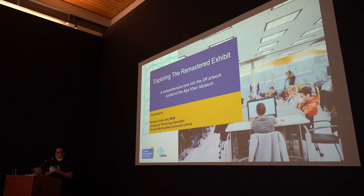My name is Michael Carter-Alt. I'm the University Technology Specialist at Toronto Mission Technology University and I work with a TMU writer. When I say TMU, I'm referring to the acronym Toronto Mission Technology University.